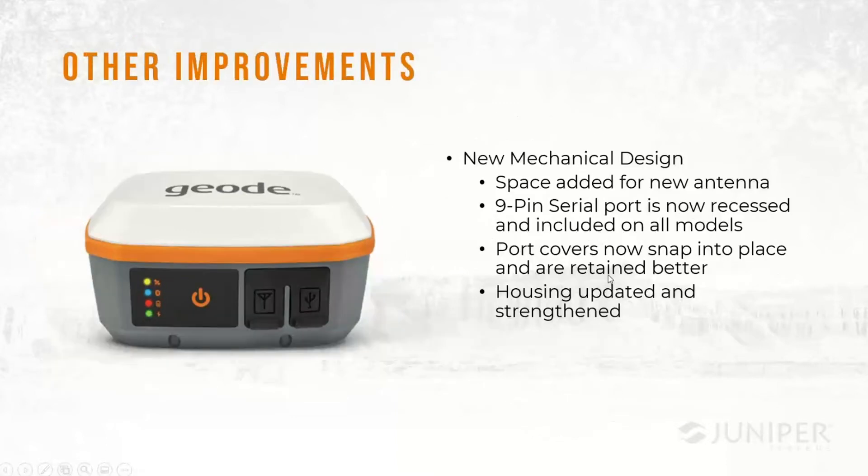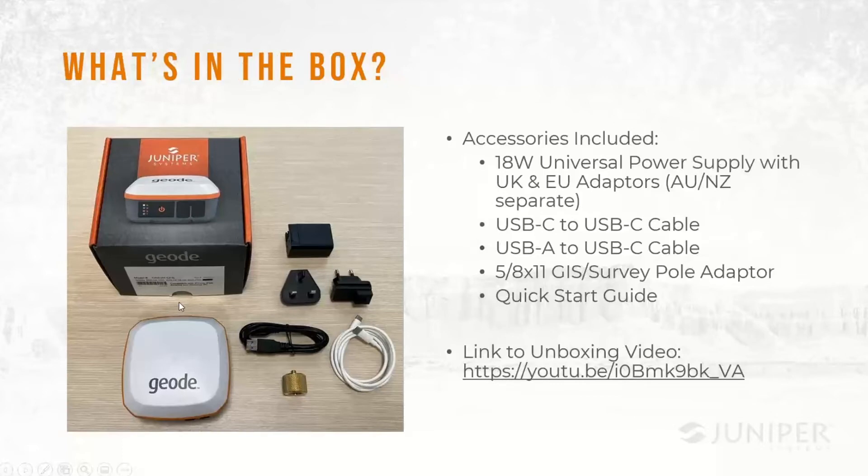We also made some mechanical improvements. The product is just a little bit taller than the previous Geode — a little more than a centimeter and a half — to add room on top for the multi-frequency antenna. The case bottom was extended slightly to allow us to recess the nine-pin port. That additional room also allowed us to strengthen the plastics a bit and make some improvements in the manufacturing process.